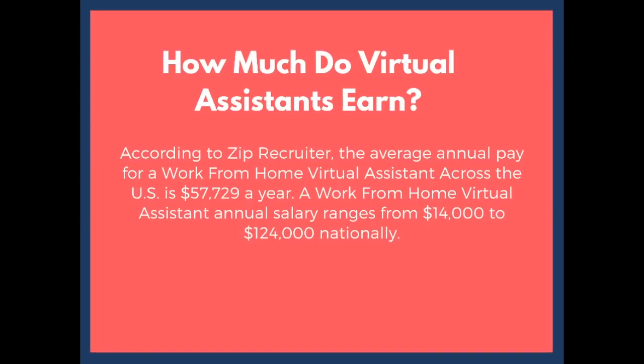For those wondering what a virtual assistant earns: according to ZipRecruiter, the average annual pay for a work from home virtual assistant across the U.S. is $57,729 per year. Nationally, the pay can range anywhere from $14,000 to $124,000. This really depends on what salary you negotiate with the company you work for, your skills — because the more administrative skills you have, the more you can earn — and also whether you decide to work part-time or full-time.